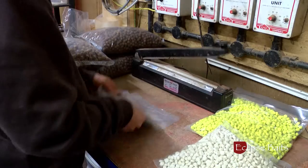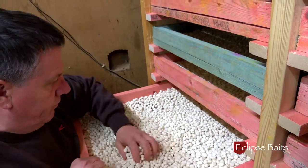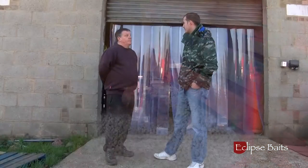Welcome to the Eclipse Bait Factory. I'm here with Dave Poxon, the owner. Dave, tell us a little bit about your carping history and how you came to be Eclipse Baits.